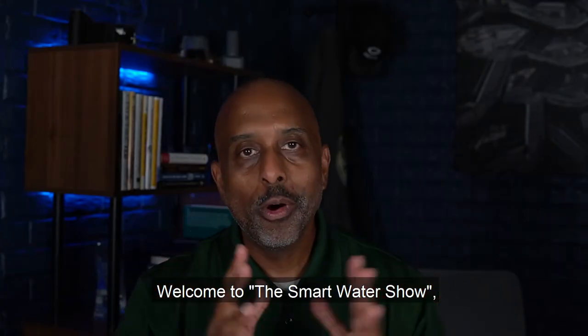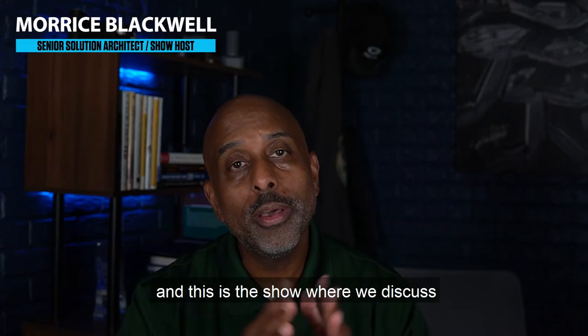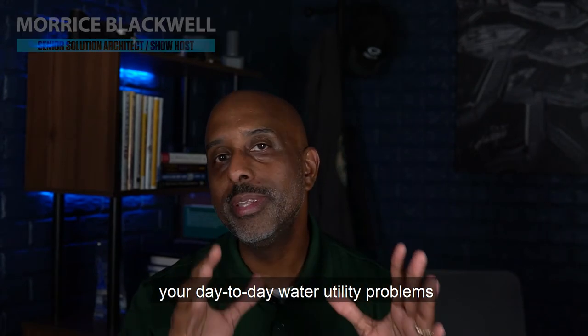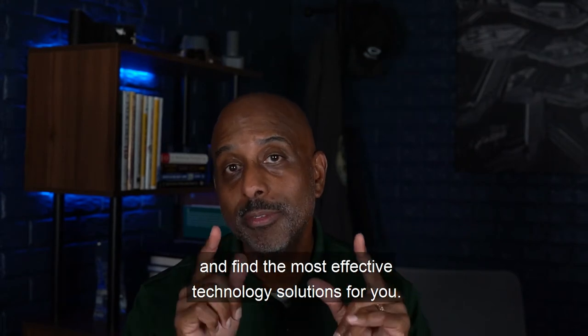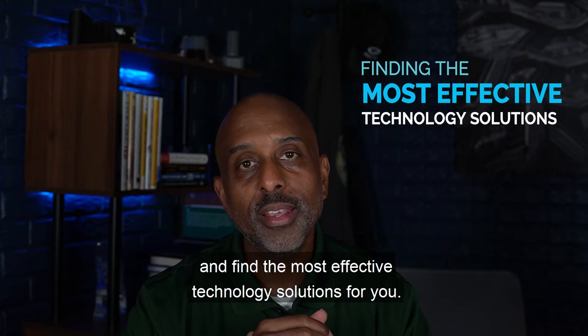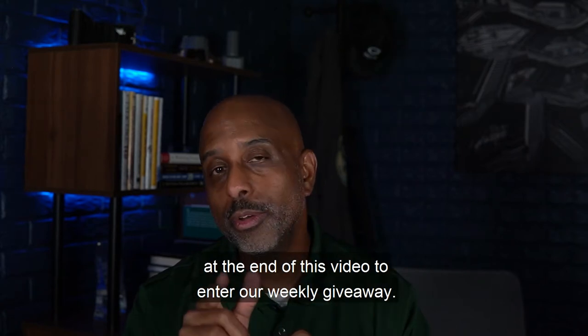Welcome to the Smart Water Show brought to you by Badger Meter. I'm your host Maurice Blackwell, and this is the show where we discuss your day-to-day water utility problems and find the most effective technology solutions for you. Stay tuned for our question of the day at the end of this video to enter our weekly giveaway.